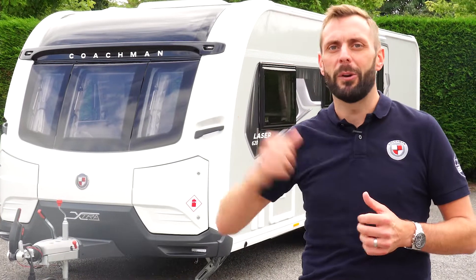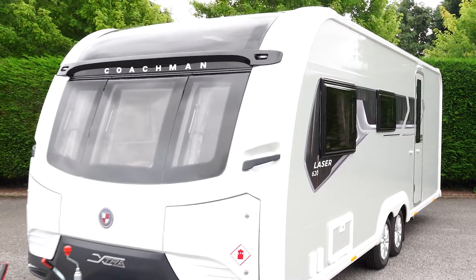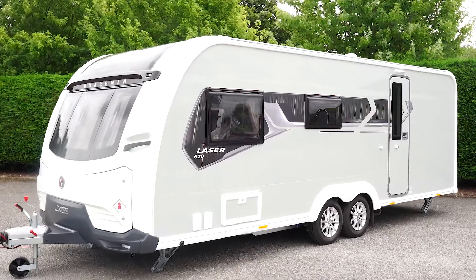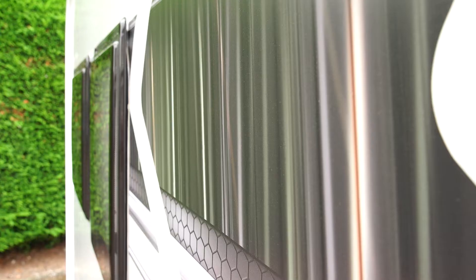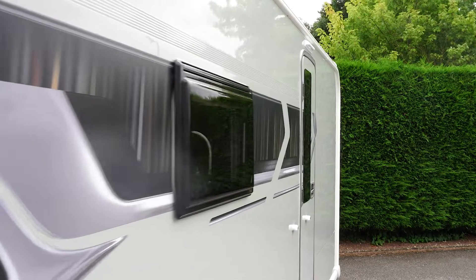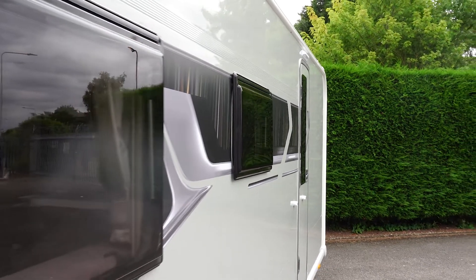Come with me and we'll take a closer look. The Laser Range benefits from our signature silver-grey exterior sidewalls. These are further enhanced by the brand new graphics which complement the external aesthetics and really make the XL stand out from the crowd.